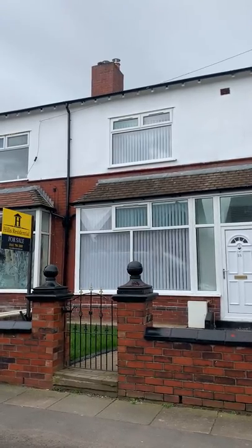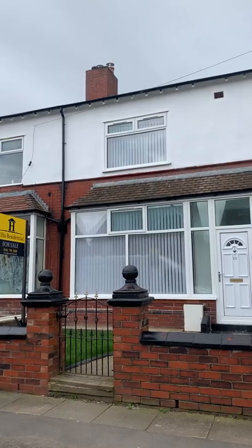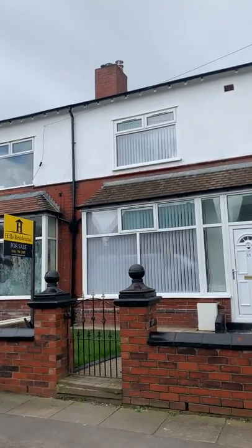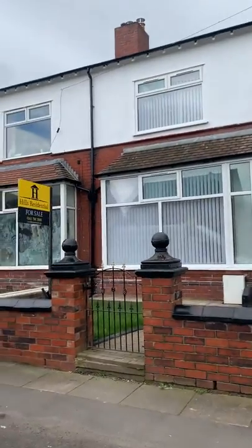Hello, I'm Chris from Hills Residential Swinton and this is Moss Lane, Worsley. It's a chain-free, three-bedroom, fully refurbished terrace property. Let me show you around.